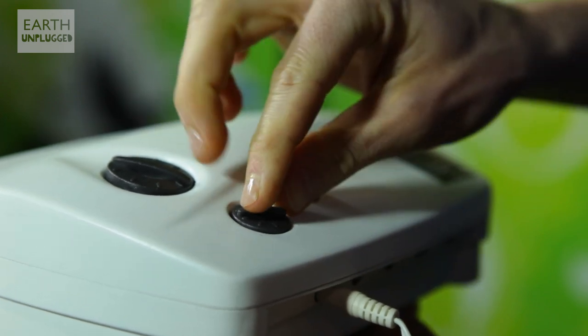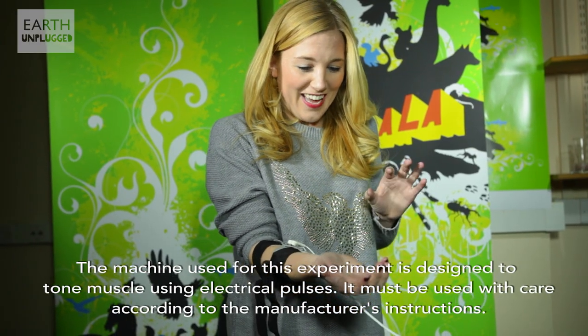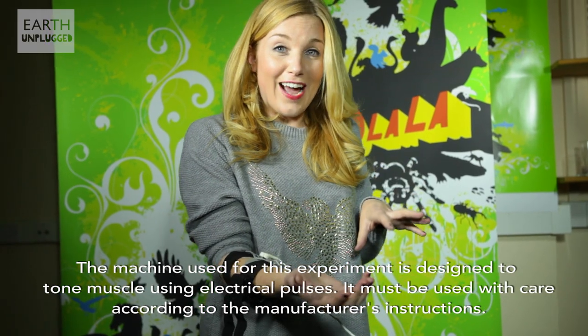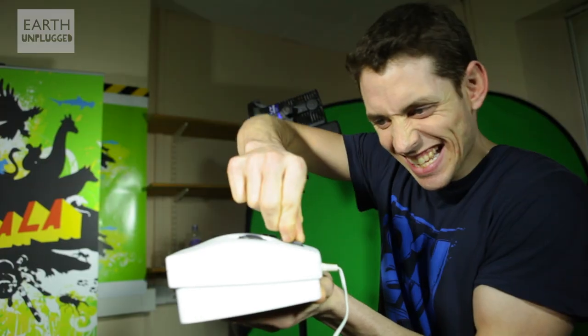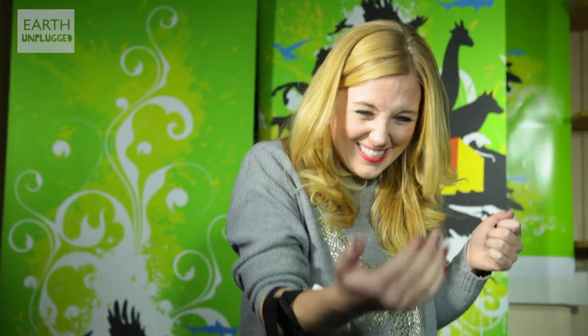My producer has the magic button, so any second I should be feeling an electrical pulse. Right now I'm feeling... that's so weird. I can't help it — look at my hand. Look at that. I'm not doing that. This is so strange. I'm not doing that to my muscle. And look at the weird position it's putting my hands in.